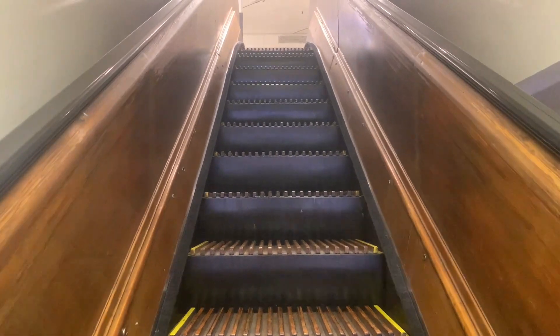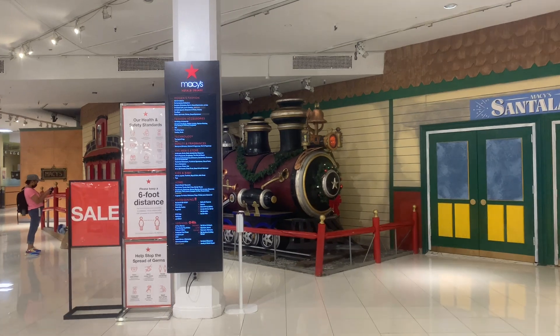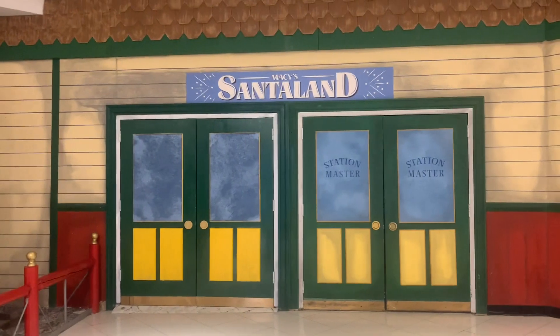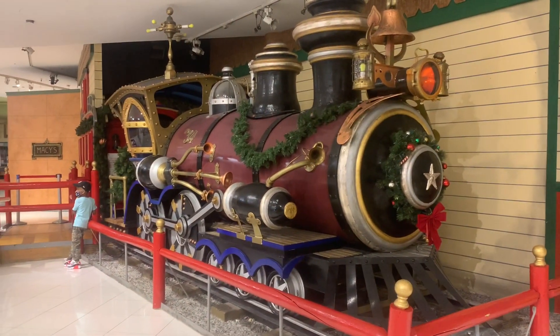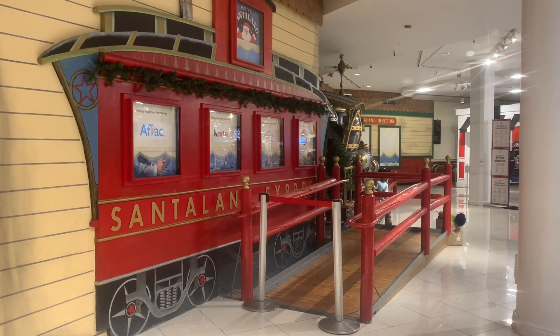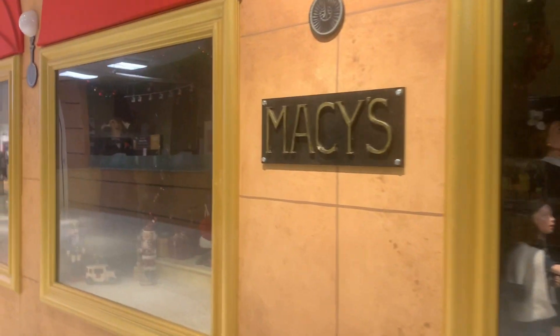How could they even have this much merchandise? Has anyone kept track? Oh, this one's cool - this one's got a train! No way, look at this. Macy's signage and there is a train right here. Well, it's Christmas in July I guess, right? There's Santa's train, and this video is turning out to be much more than I expected. It's like the famous Fifth Avenue window displays right here.